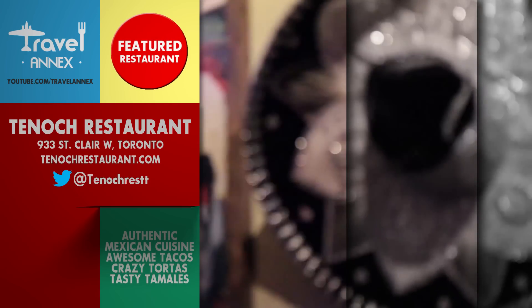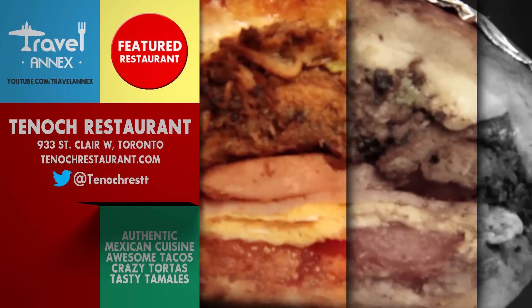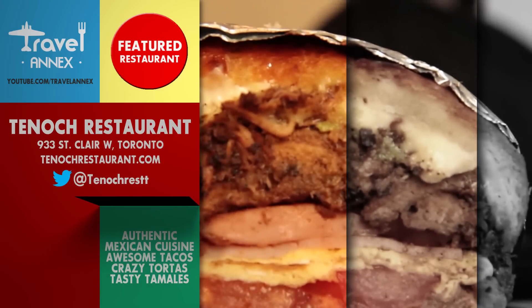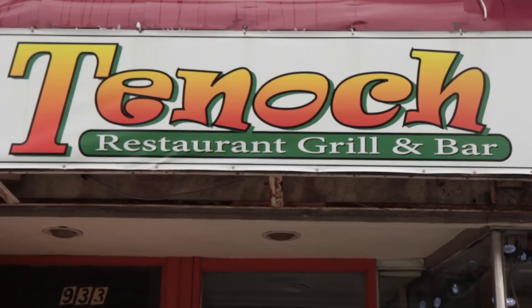I think Jimmy Hoffa is somewhere in there. So if you're looking for an enormous Mexican sandwich — I mean like a really enormous Mexican sandwich — check out Tenoch Restaurant on St. Clair Avenue West. And for more great places to go, stay and eat, check out Travel Annex today.